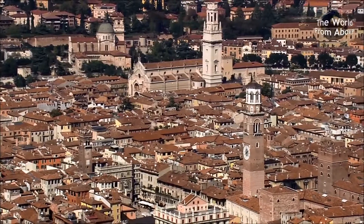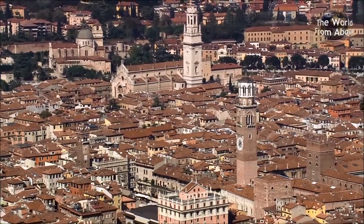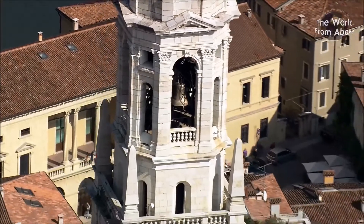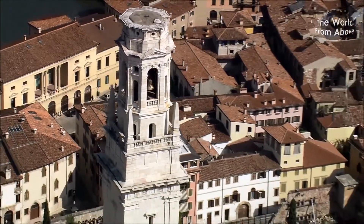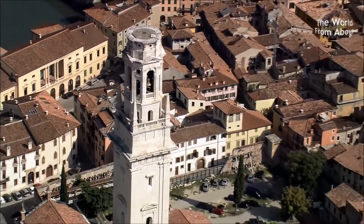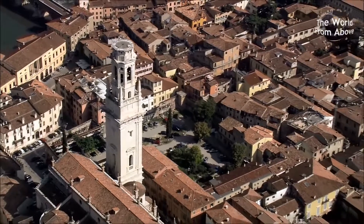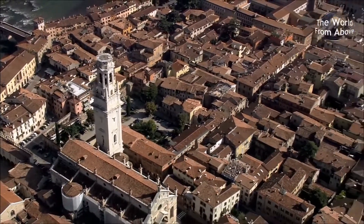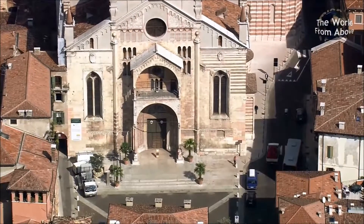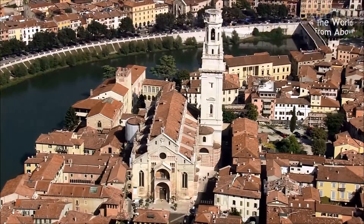Almost as tall as the Lamberti tower is the Campanile or bell tower of Verona's Cathedral. This was begun in the 16th century and has taken over 400 years to finally complete. The cathedral itself was begun in the year 1117 and replaced several earlier churches stretching back over 700 years.